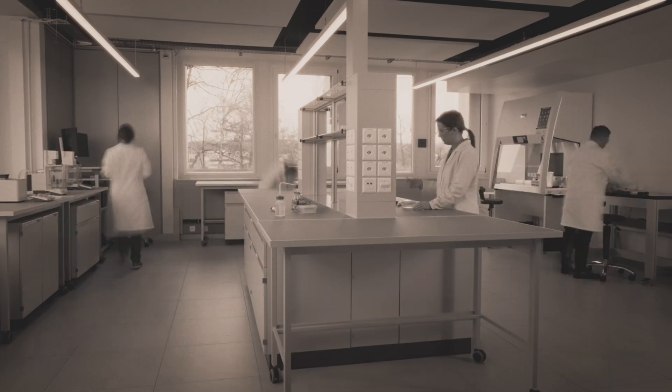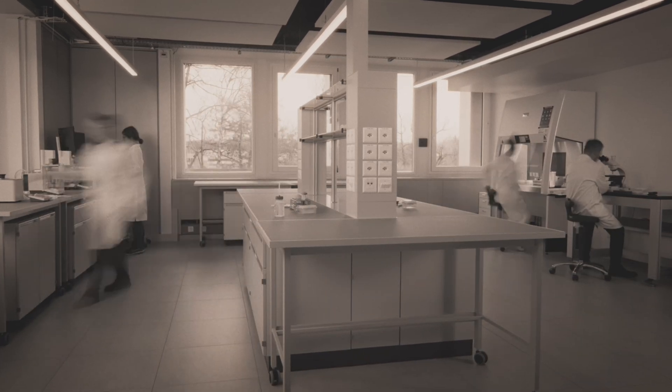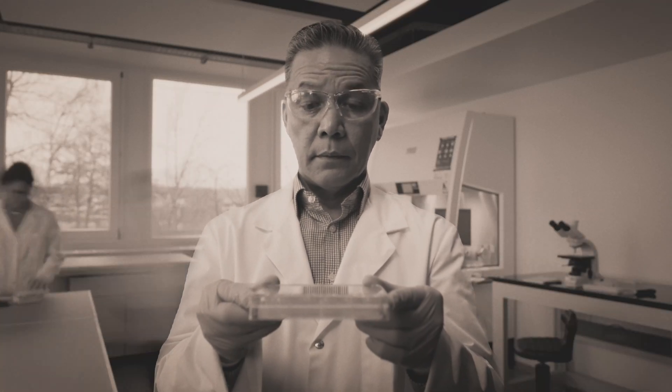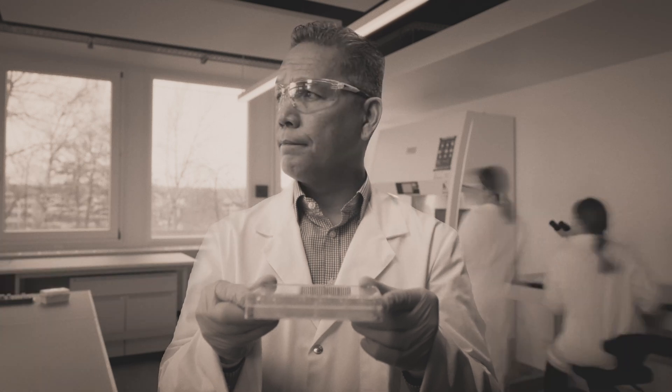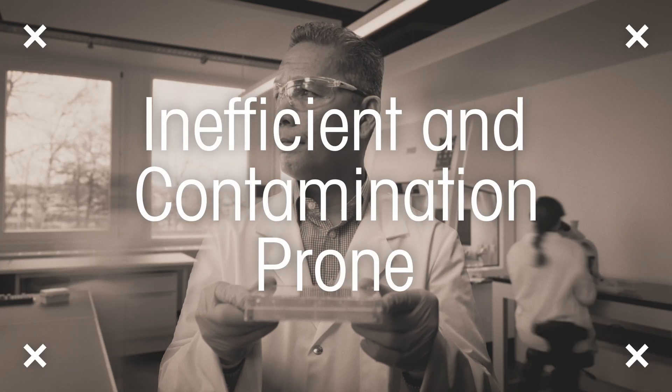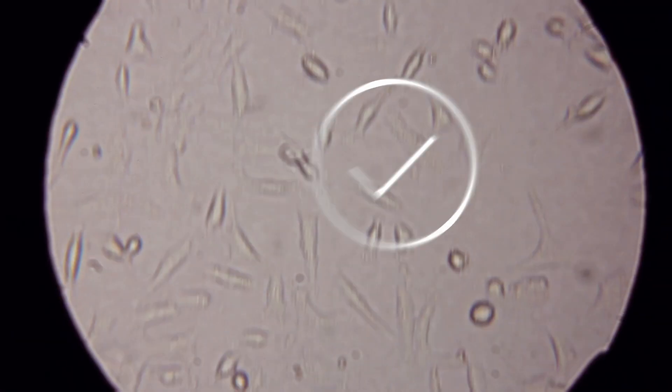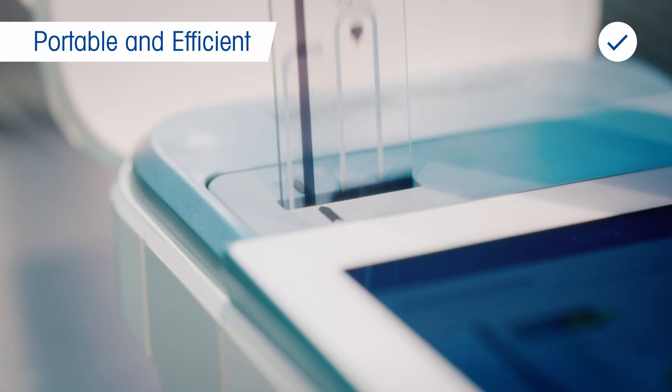Labs are often overcrowded with researchers, and instruments can be occupied for a long time. Plus, to perform cell counting, you must get in and out of the hood in a non-sterile environment, potentially causing contamination. Take your cell counter to your cells. Cytodirect can be sterilized and used under the hood to avoid potential contamination and to increase your efficiency.